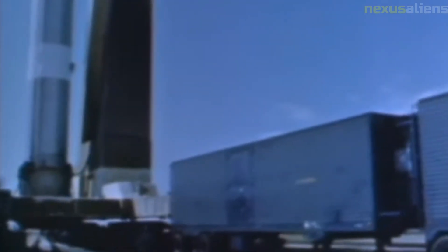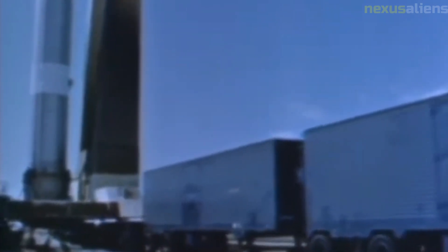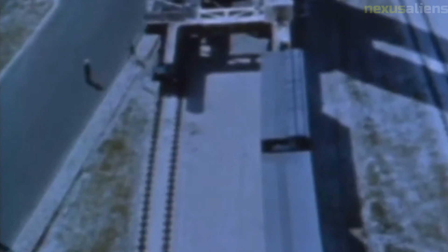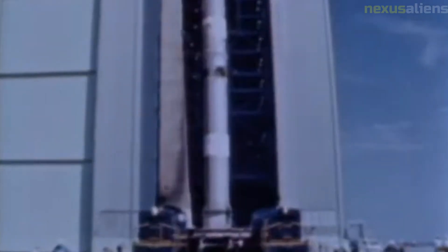In addition to its scientific contributions, the Ranger program also played a significant role in the development of NASA's space technology. The program helped to refine techniques for space navigation and communication, and it paved the way for future exploration of the moon and beyond.